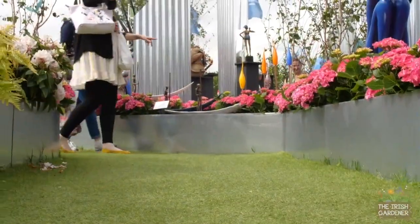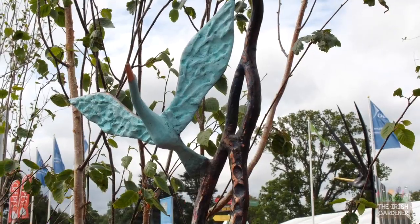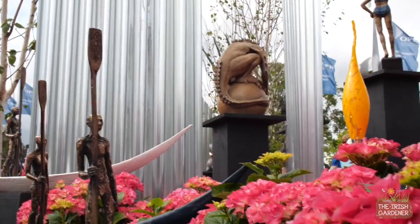I met up with Ken Follin of the Kildare Gallery here at Bloom in the sculpture garden and asked him what people should look out for when choosing a piece of sculpture for their garden. People should try and pick a piece that works with their garden. If you have a contemporary type of garden or contemporary house, an abstract piece always works quite well. Try and find a piece that you fall in love with, something you're going to have to look at every day.